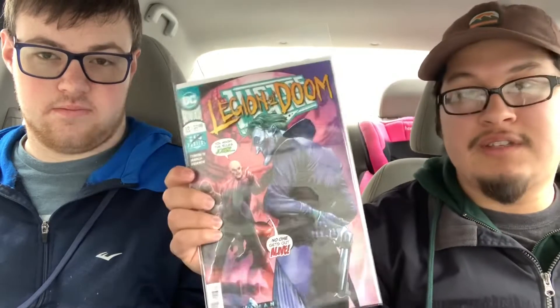Now on to the DC books. I got Justice League 13, the Legion of Doom. This is actually written by James Tynion IV, not Scott Snyder this time. I feel like he's going to leave that book pretty soon — James Tynion has been writing a lot more on it.